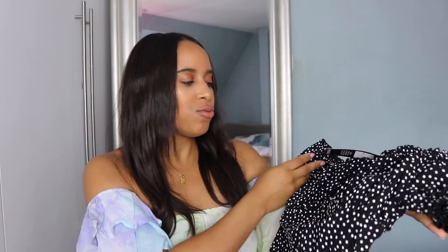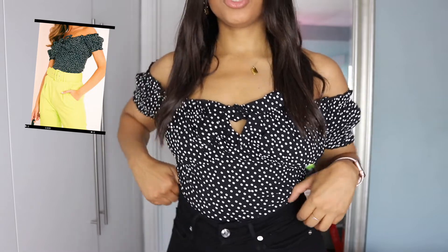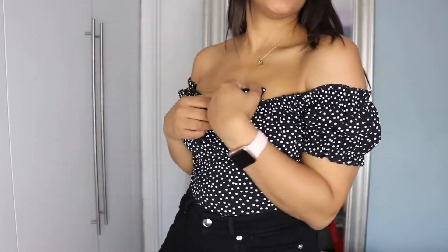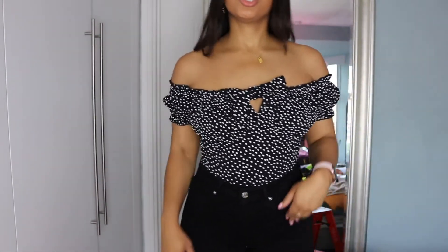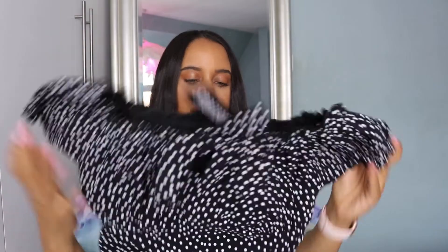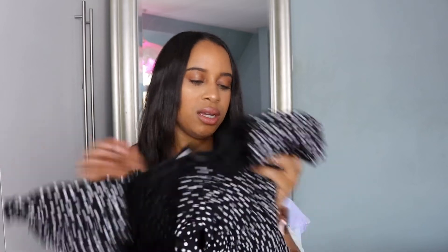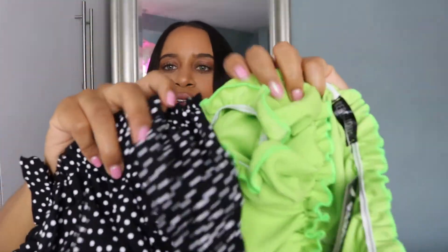I also got a similar top — the black polka dot bow front milkmaid crop top, in a size 10. It has a similar ruched design to the lime top, but a very different material. The lime one has a plush, soft feel, while this one has more of a flat cotton feel, so it looks different and feels a bit thinner and more rigid.